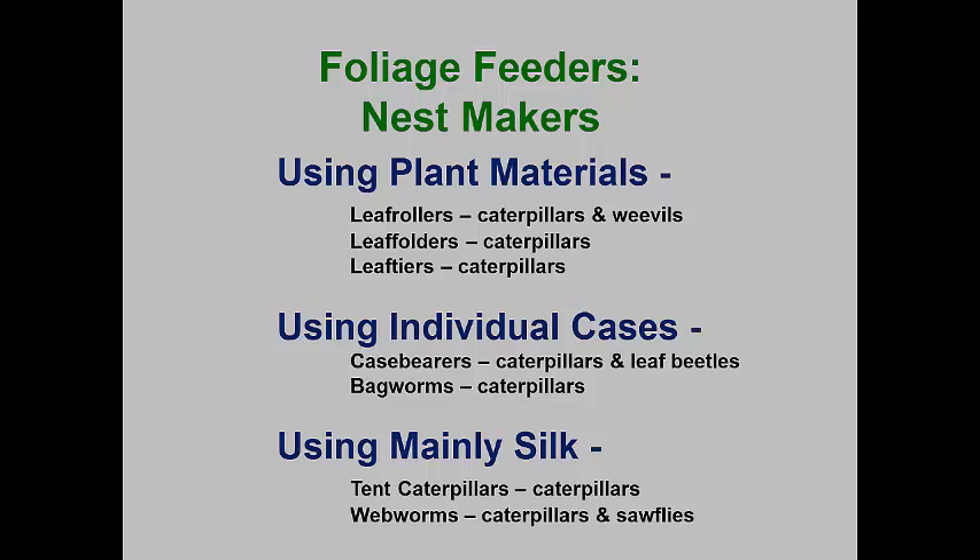Case bearers are usually small insects that use small pieces of leaf to construct a pouch in which the larva hides, only poking its head out to feed on foliage. Most are caterpillars, but a few leaf beetle larvae also make cases, usually constructed from fecal material and leaf pieces. Bagworms make single bags of silk with bits and pieces of plant material attached, increasing bag size as they grow. Tent caterpillars build silk nests in the crotches of a tree, hiding within the nest except when emerging to feed. Webworms are caterpillars or sawfly larvae that live in groups, webbing over or encasing foliage in silken nests, feeding on the encased foliage and expanding nests as they grow.